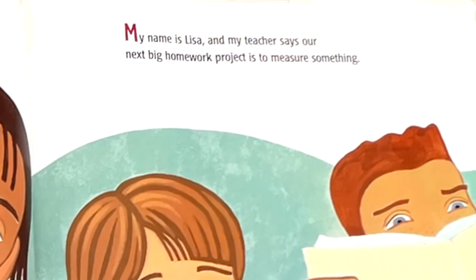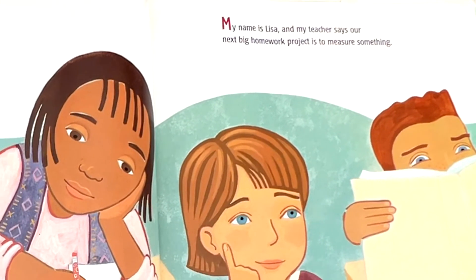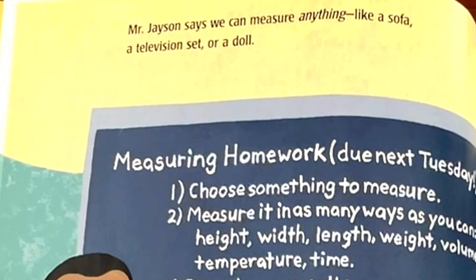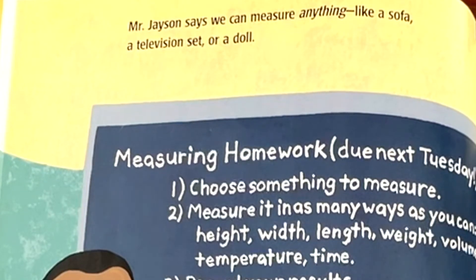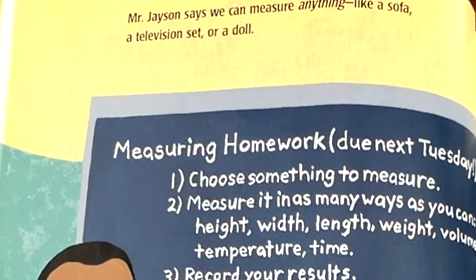My name is Lisa and my teacher says our next big homework project is to measure something. Mr. Jason says we can measure anything like a sofa, a television set, or a doll.